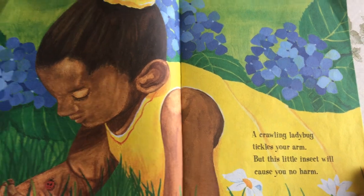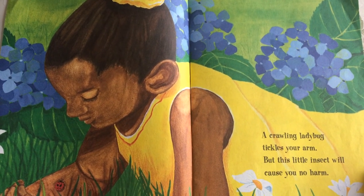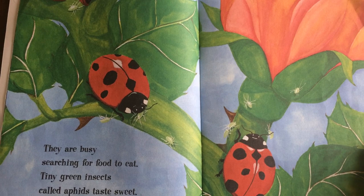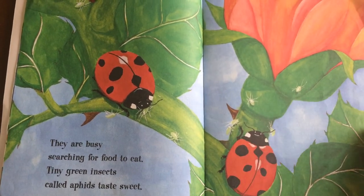A crawling ladybug tickles your arm, but will this insect cause you no harm? They are busy searching for food to eat. Tiny green insects called aphids taste sweet.